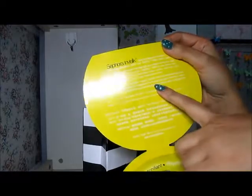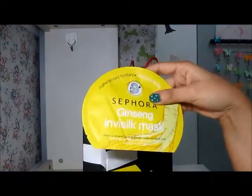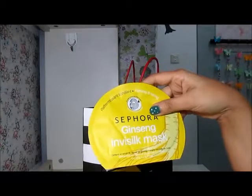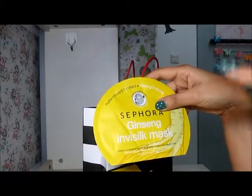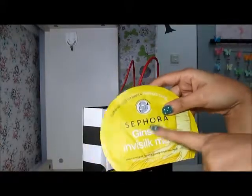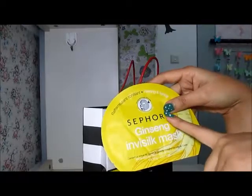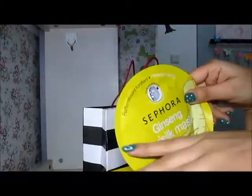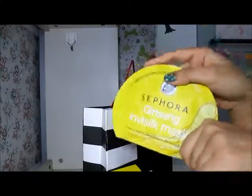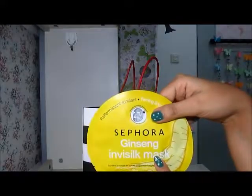You have to wear this mask for 20 minutes — the timing is written on it. I actually have Missha sheet masks that I'm currently trying. Once I finish trying all the Missha sheet masks I'll give a review of both, since Missha also has a ginseng sheet mask. That comparison will be more useful. In terms of price, Missha sells their sheet mask for 10 yuan and Sephora sells this one for 15 yuan — just a 5 yuan difference.